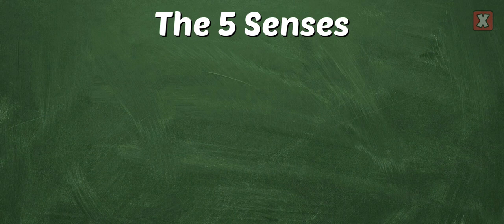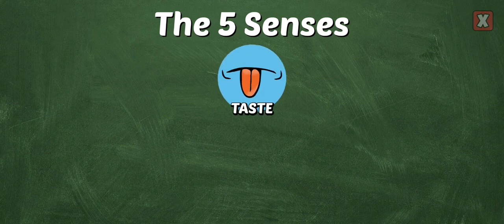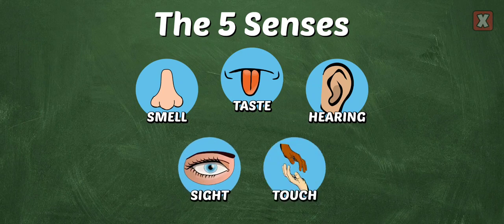We have five senses that help us experience our world: taste, smell, hearing, sight, and touch.